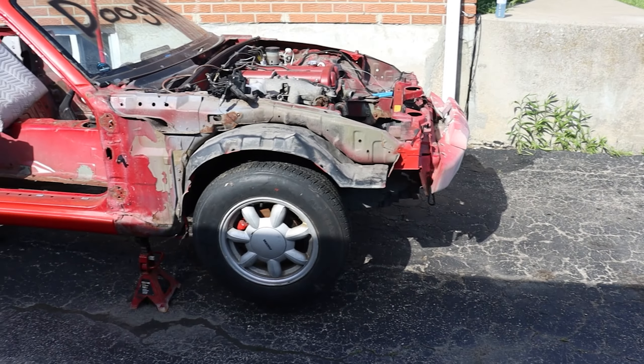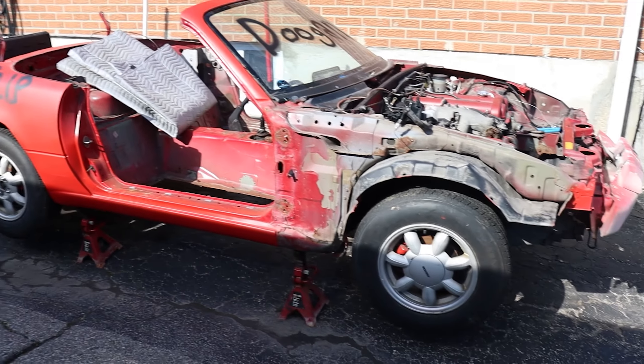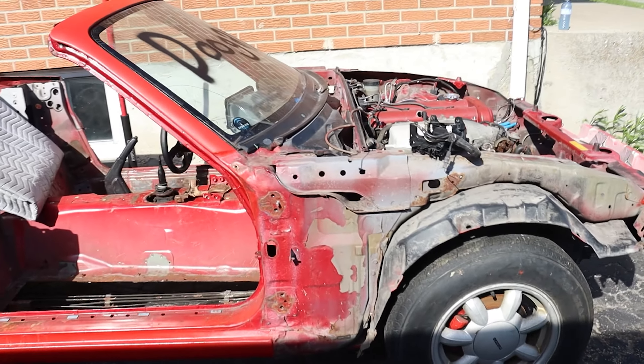We got the Miata in the neighbor's driveway, jacked up right next to this piece of crap. We're about to start getting the engine out. Let's go boys.